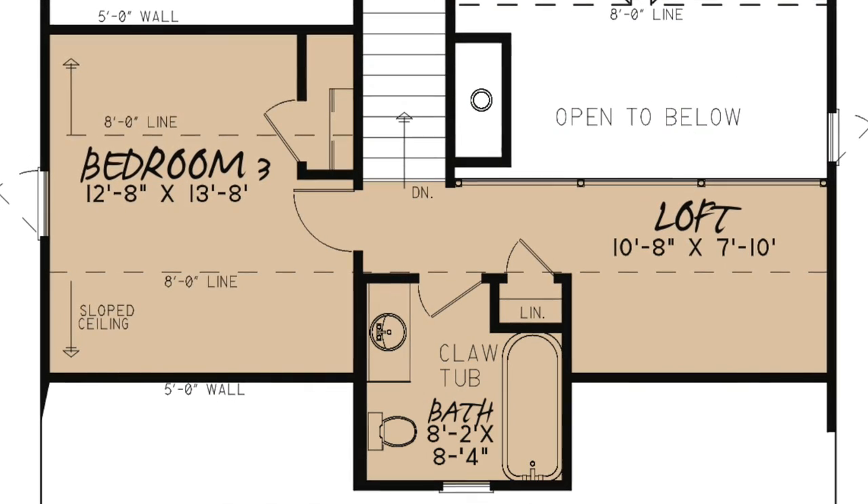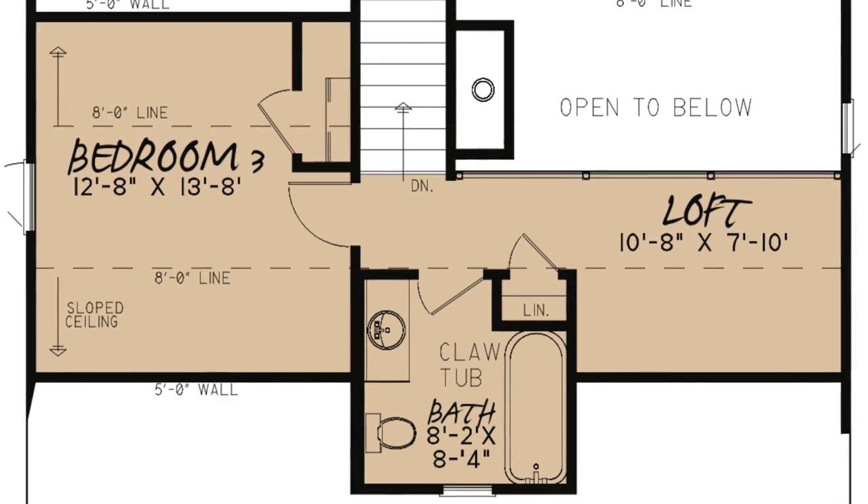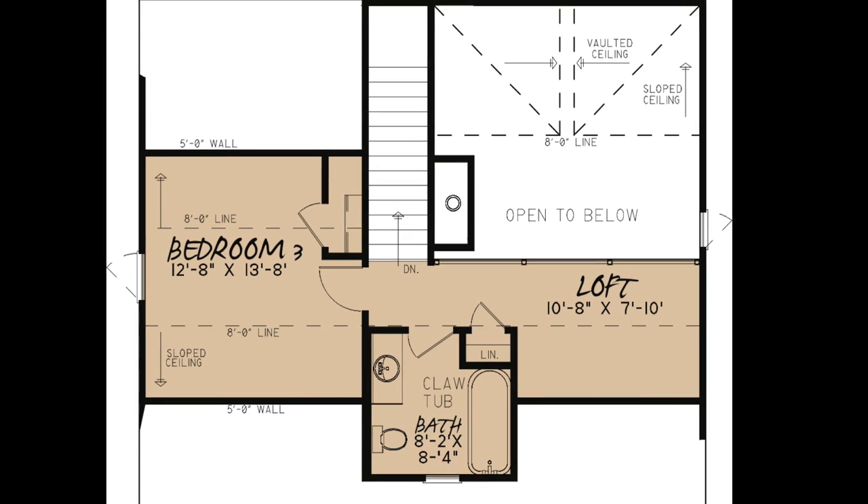Upstairs you will find a third bedroom and a full bath with a claw-foot tub. A large loft will also accommodate guests and overlooks the great room below.